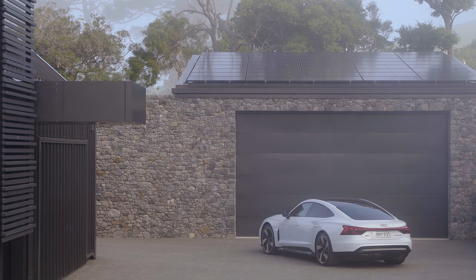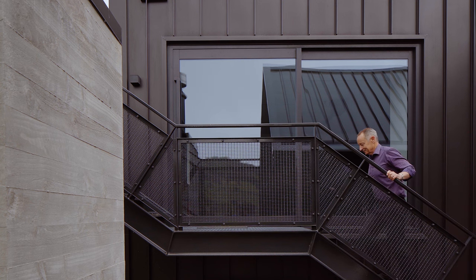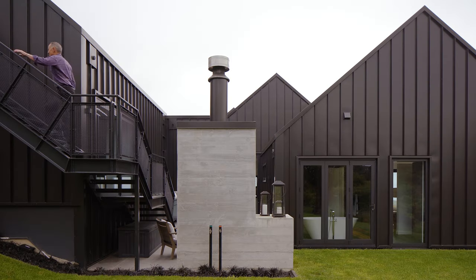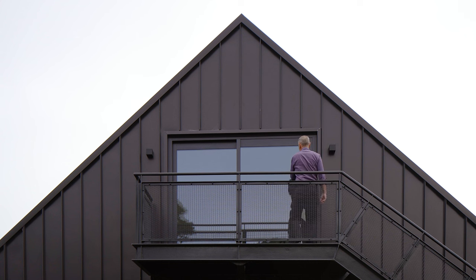We've used the local volcanic stone on the garage and the retaining wall at the back, which provides a great feature at the entry forecourt. Part of the accommodation is a bedroom and ensuite area above the garage called the treehouse, and it's accessed from outside, which gives a different sort of experience for the guests and offers them a bit more privacy.